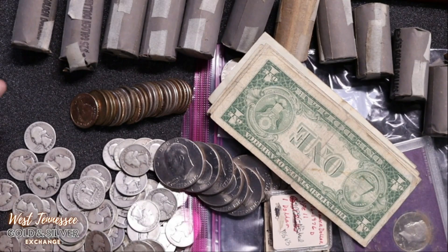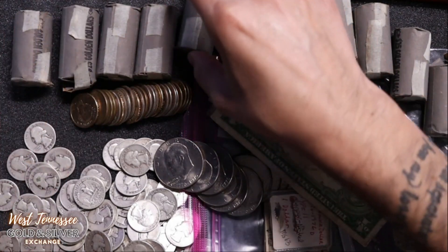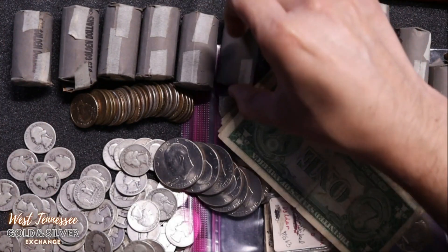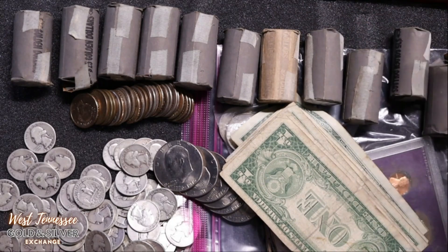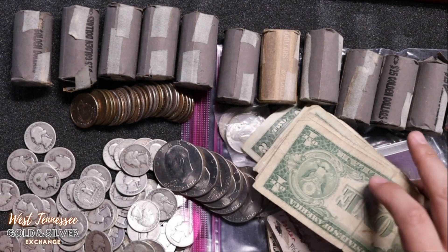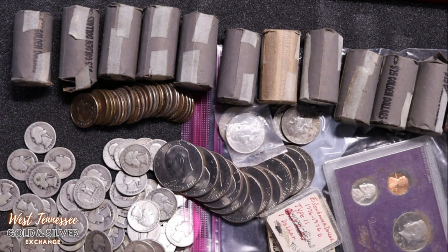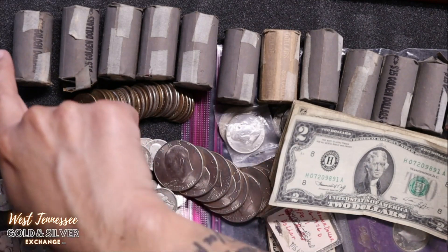I feel terrible that the guy passed away, but she said this was all stuff that his family had and she got left with it. So now it's all hers. She wanted to sell it, and I said sure. I went through it all. There wasn't really much — there was a lot of other stuff I gave back to her, like a lot of foreign stuff and face-value items. So this is what's left.